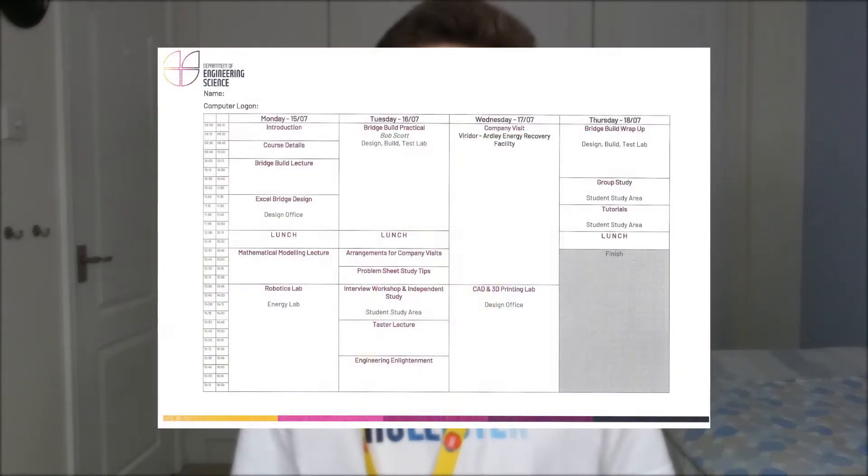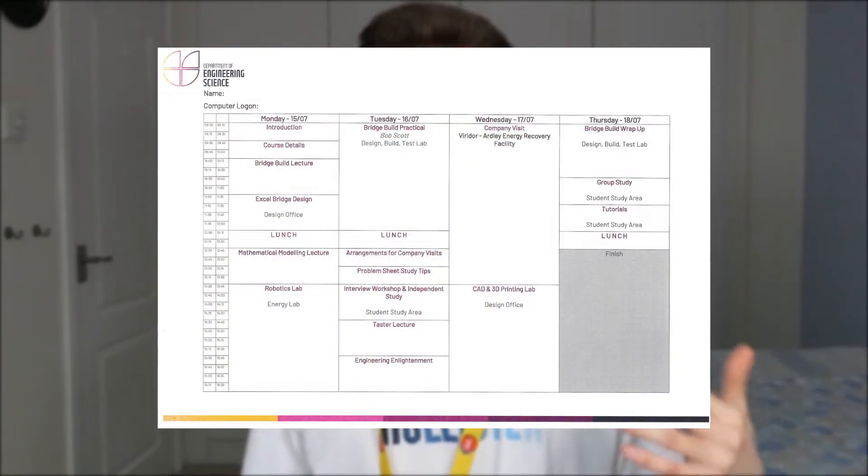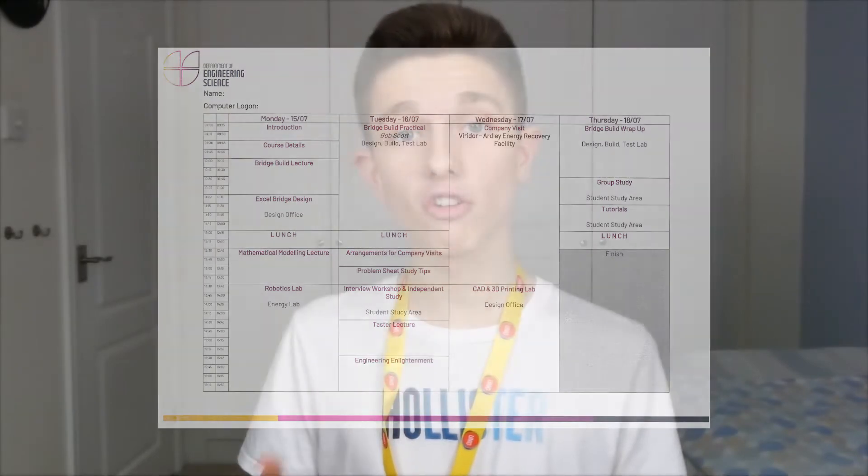Now let's talk about the academic timetable — this is where it gets specific to engineering. On Engineering UNIQ there's a small smattering of lectures but it's overwhelmingly focused on the practical side. The company visit is something quite unique to engineering — I think it's the only department that does this. I went to the Firidor Energy Reclamation Centre; others went to Thames Water or a company working on nuclear fusion technologies, which sounded incredibly interesting.